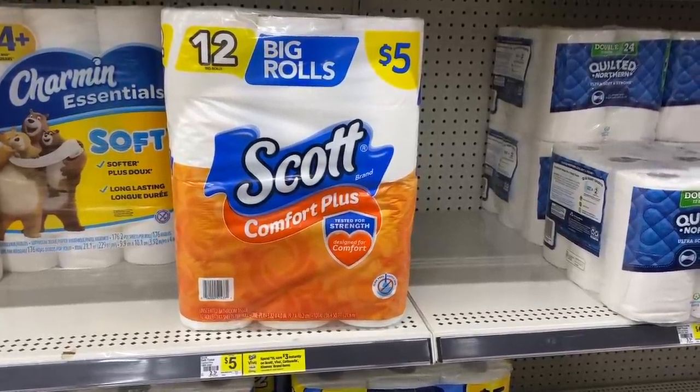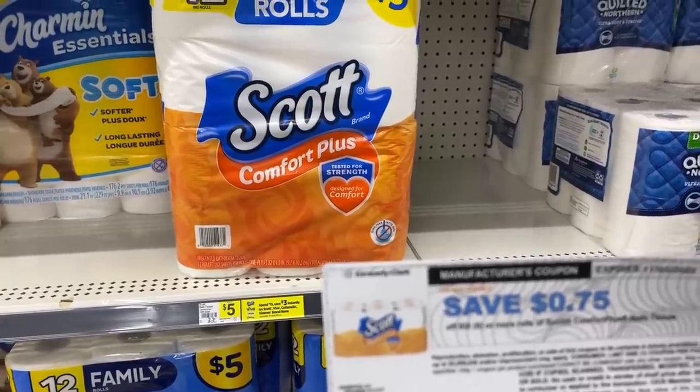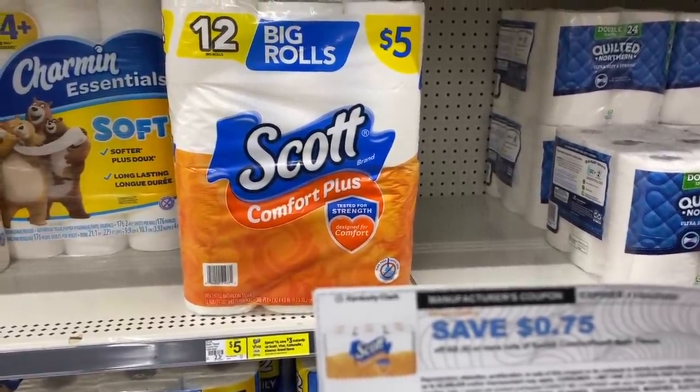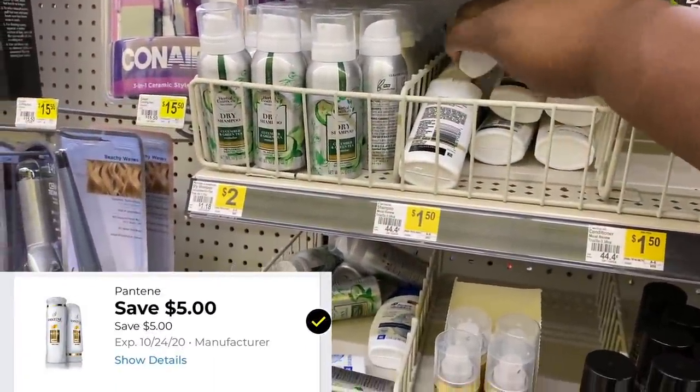For the Scott toilet paper, the $2 off of two does not apply to this, so I'm going to use one of these 75 cent off printable coupons from the Scott website — I just printed this coupon tonight. Now we're going to grab three of these travel size Pantene at $1.50 a piece and we're going to use our $5 off of three digital coupon.